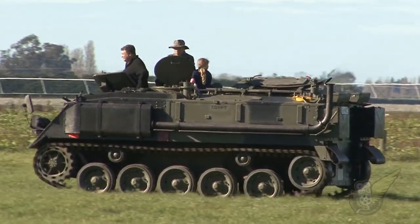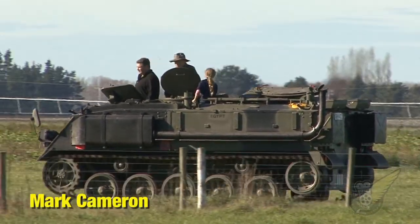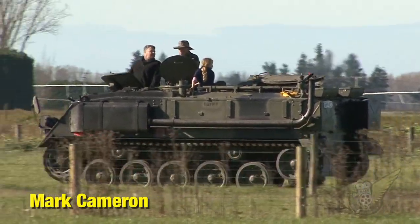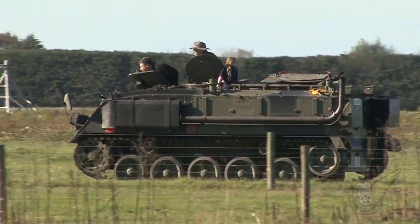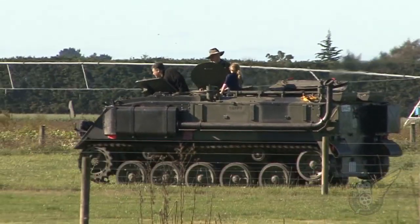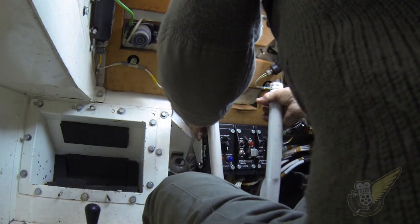So Mark, tell me about your APC. What exactly is it? Well, that vehicle's called an FV432. It's a British Army Armoured Personnel Carrier. It has a driver and a commander and a complement of 10 troops in the back. Those 10 troops will be fully ready for battle with their packs, rations, rifles, all the gear. So there's not much room in there when it's fully loaded.